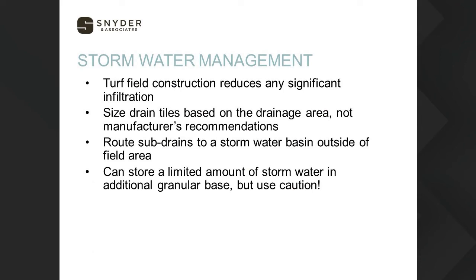Most jurisdictions require some sort of stormwater management. The easiest way to address this is to route sub-drains to a stormwater basin outside the field area. We can store some stormwater in the granular base, but would want that over an extended horizon. Adding an extra foot or so of rock allows use of the voids to store water, but we have to calculate that carefully and work with the city on reducing flow rates. If you're landlocked, it's an option, but use caution. Plan on some stormwater management requirement if you're in a larger or heavily regulated jurisdiction.